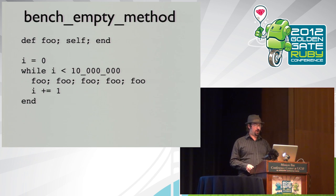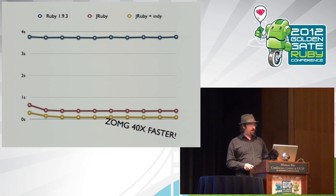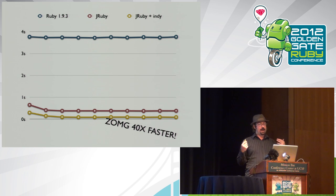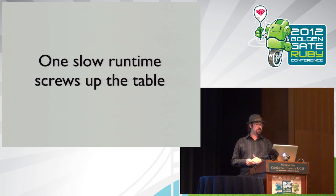Here's an example of perhaps bad benchmarking in action: benchmarking how much it costs to call an empty method — just returns itself — 10 million times. These numbers compare Ruby 1.9.3, JRuby, and JRuby with invokeDynamic. One slow runtime really screws up the scaling of the table — you can't even tell what the JRuby performance is because it's so much faster than Ruby 1.9. And we're benchmarking an empty piece of code, which doesn't actually tell you about a real application.